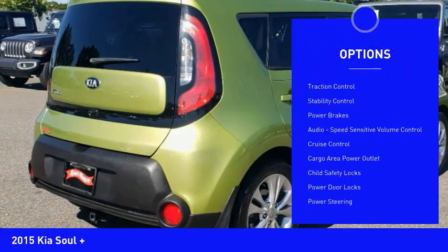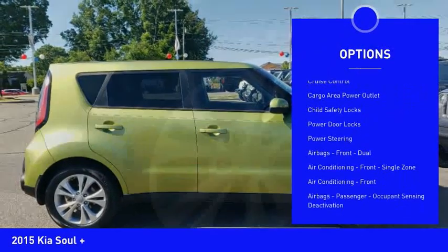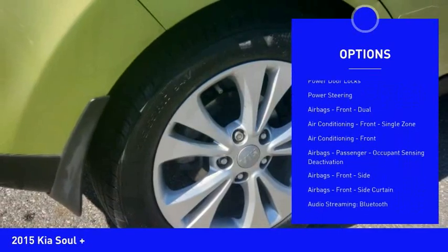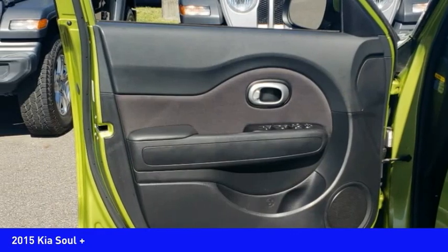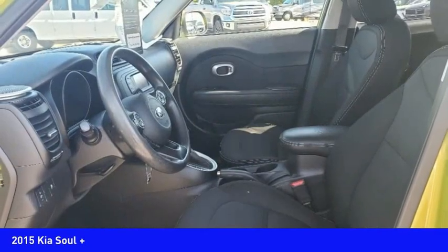Power windows with safety reverse, traction control, stability control, power brakes, audio, speed-sensitive volume control, cruise control, cargo area power outlet, child safety locks, power door locks, power steering.